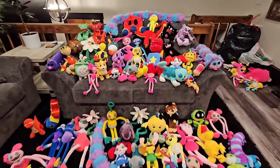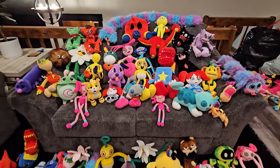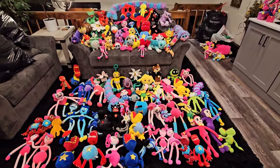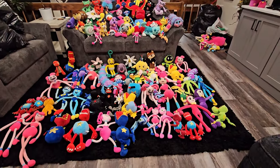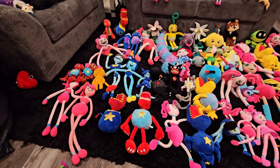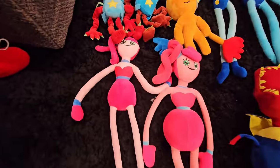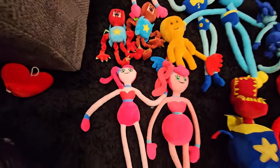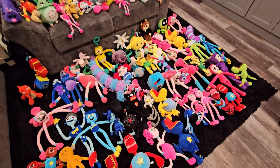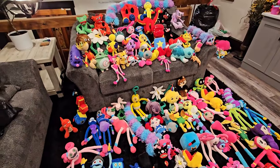All of the official ones are up here on the couch, and all of the bootlegs are down here on the floor. There are some bootlegs still on the couch as well, but I'll let you know each one whether it's official or not. Let's start in the front. We have probably more mommies than anything — look how much pink. We have so many mommies.